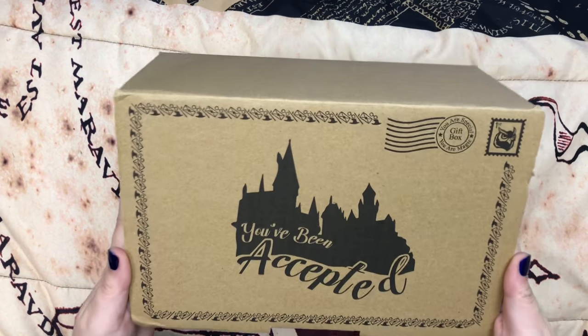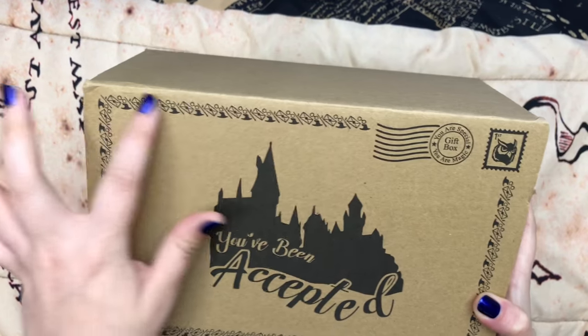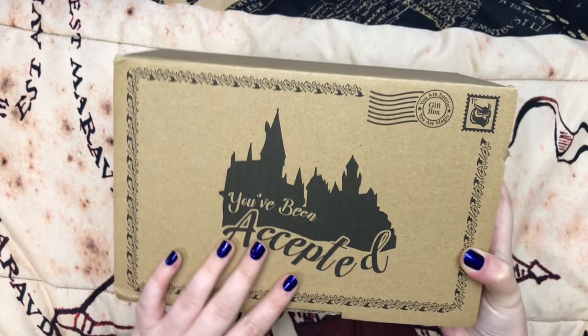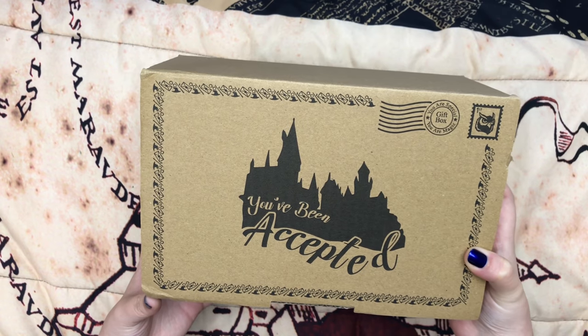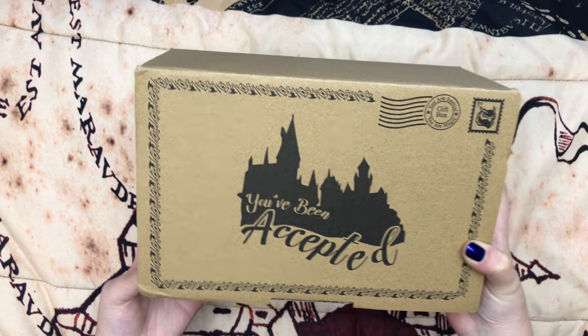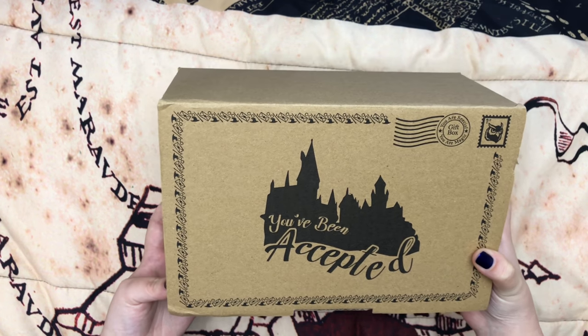So let's talk about the box itself. Look at that packaging — I love the border. And then it even says 'you are special, you are magic.' And then the best part is 'you've been accepted' with the Hogwarts castle. That is so cute. This would make the cutest birthday gift — could you imagine if you knew someone who was turning 11 and they got this? That would be so cool. Or at any age.